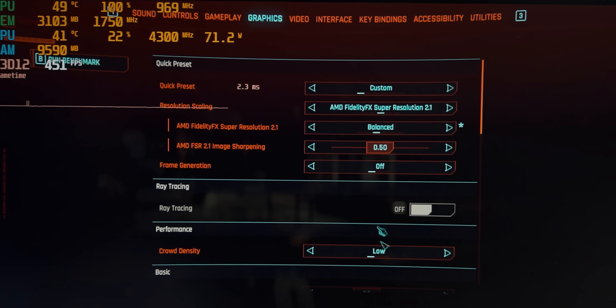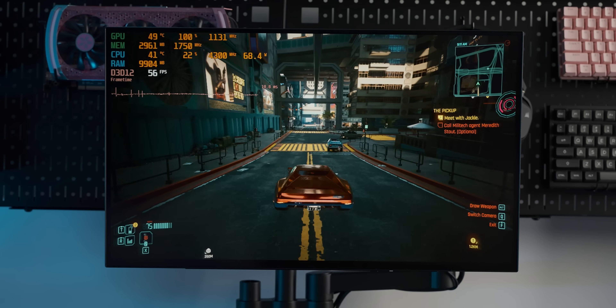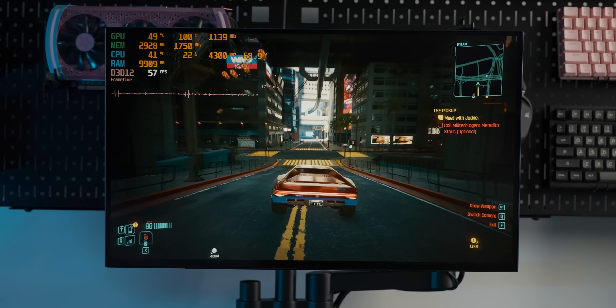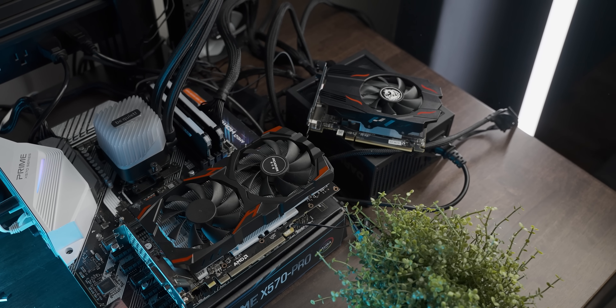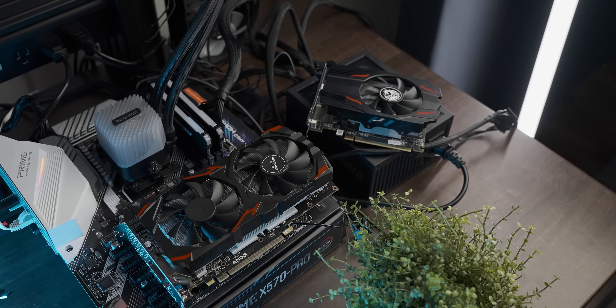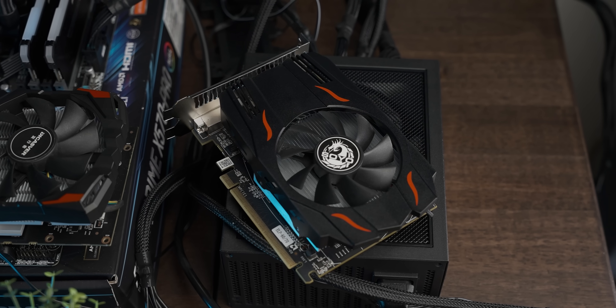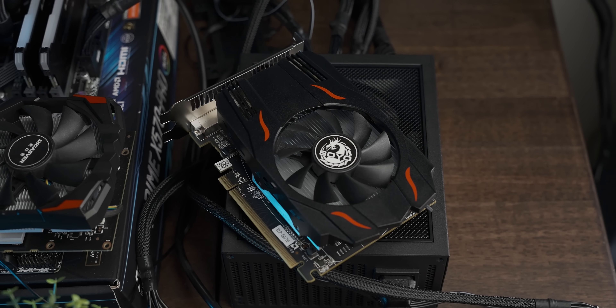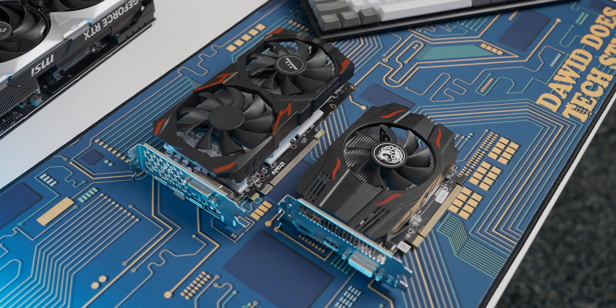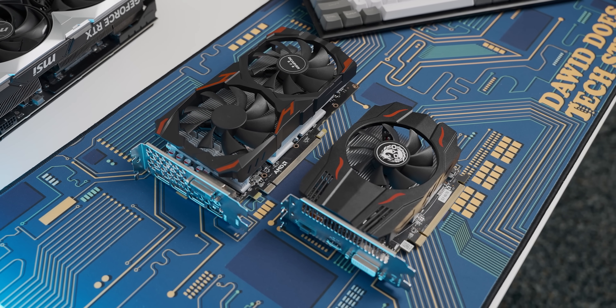The 580 also handles FSR a lot better — no weird after-image with balanced FSR, which is good. So, big surprise: an RX 580 is faster than an RX 550. But it's still a useful way to put the 550's lack of performance into perspective.